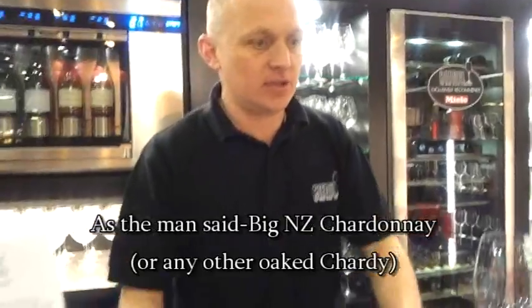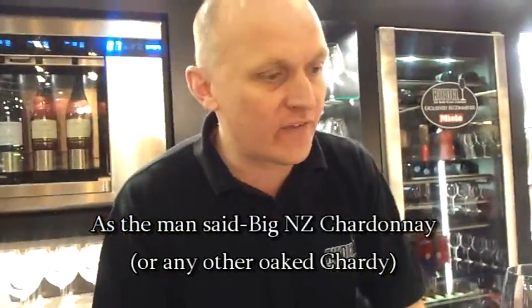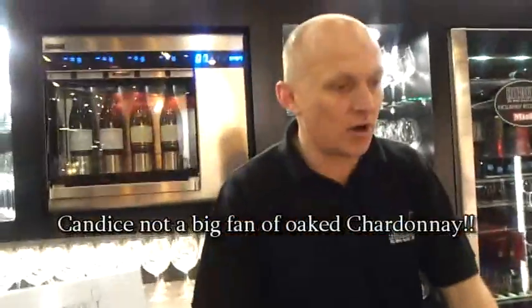This big New Zealand Chardonnay — we found this one a couple of years ago and liked it so much we kept it. It's quite a rarity; you don't find many big kiwi oaked Chardonnays. It's designed for this type of glass — big enough to allow those big aromas you'd expect from a heavy oaked Chardonnay to come out within the glass.